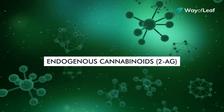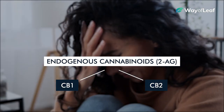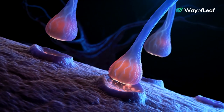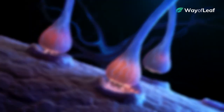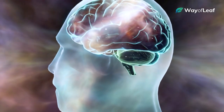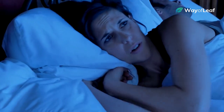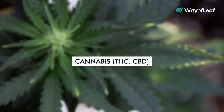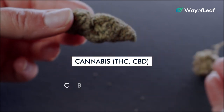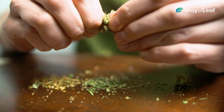Endogenous cannabinoids such as 2-AG activate ECS neurotransmitters in the hypothalamus, such as CB1 and CB2, in order to initiate a stress response that ultimately reverts the endocrine system back to a state of balance and homeostasis. During menopause, the body simply can't produce enough endogenous cannabinoids to keep up with the regulatory demands of the hypothalamus. The result is manifest in a network of menopause-related symptoms, including hot flashes, mood swings, fatigue, depression, weight gain, and trouble sleeping. What's so miraculous about cannabis is that its active compounds — compounds like THC and CBD — interact with ECS receptors in the absence of endogenous cannabinoids like 2-AG. In other words, cannabis compounds essentially compensate for the hormonal imbalance brought about by menopause.